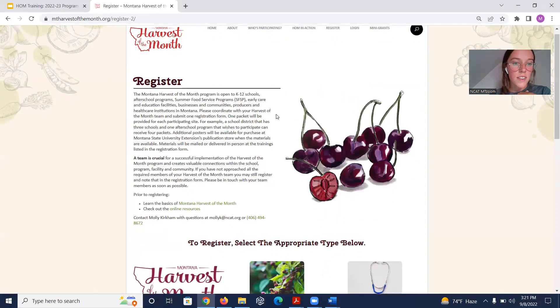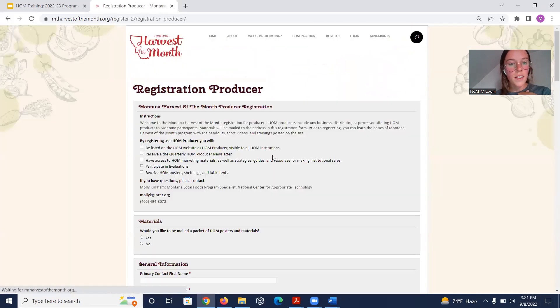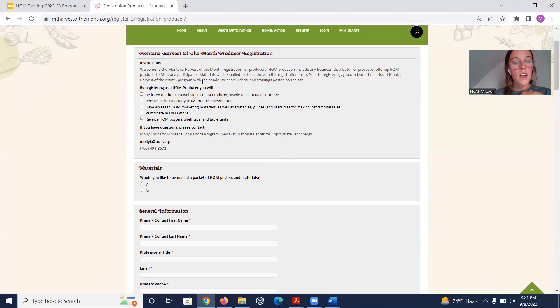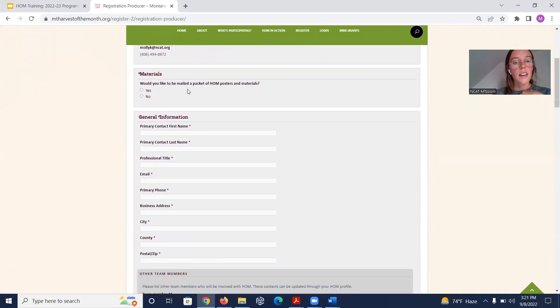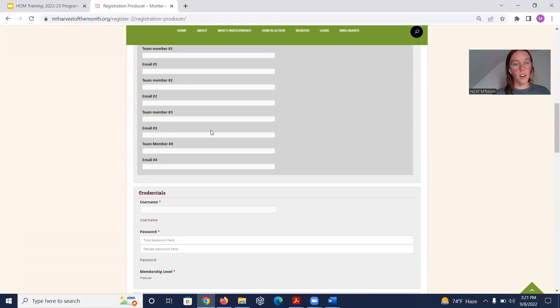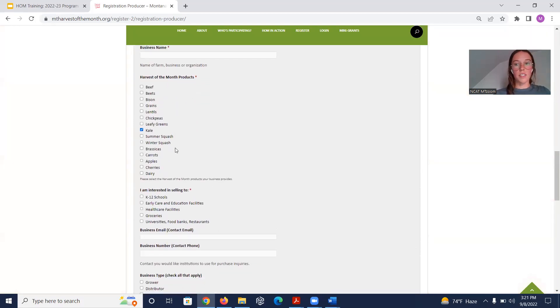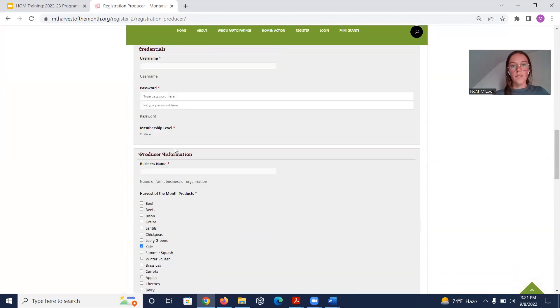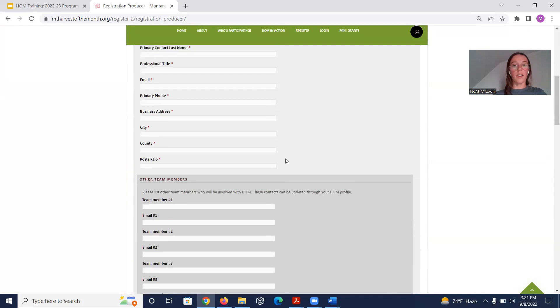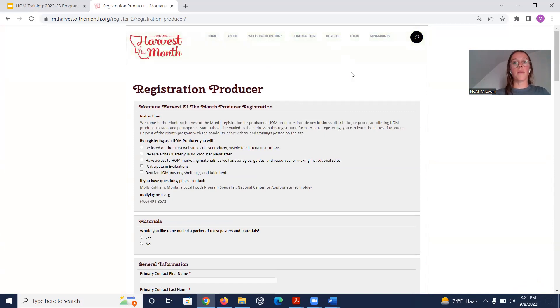The Register section has instructions, site type selection, and requirements. You put in your information, team member information — all team members will be added to the Harvest of the Month newsletter — and credentials. For producers specifically, there are additional questions about their business. Once you register you can log in right away, but you will not receive your materials until you complete the baseline survey, which is linked in your registration email and accessible from the portal.